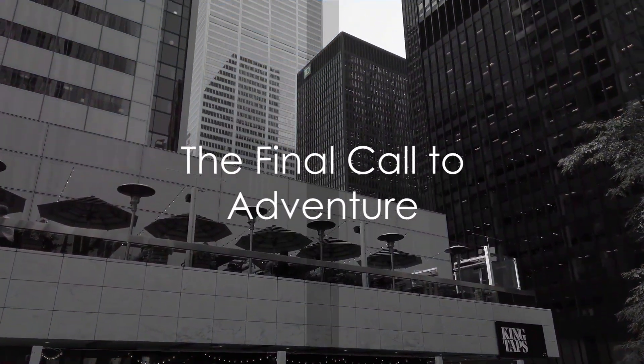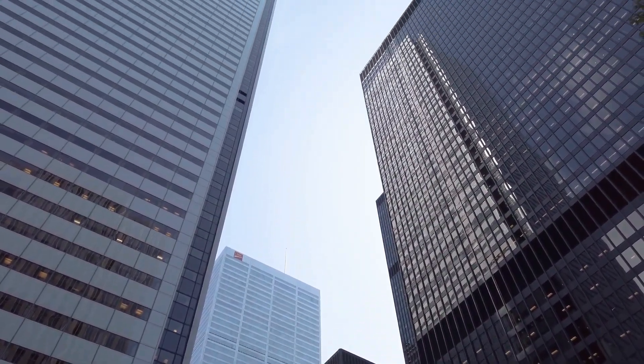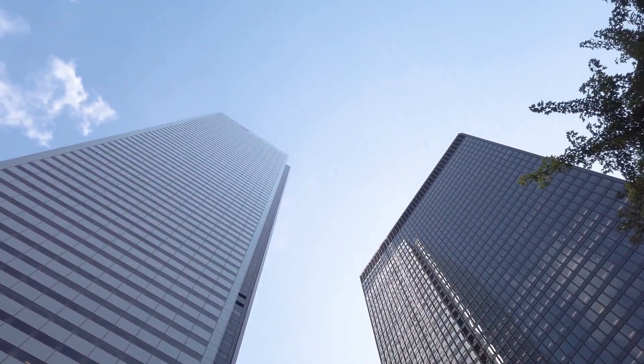So pack your bags, dust off your explorer's hat, and prepare to be captivated by the magic of Toronto's downtown. It's a journey you won't want to miss.